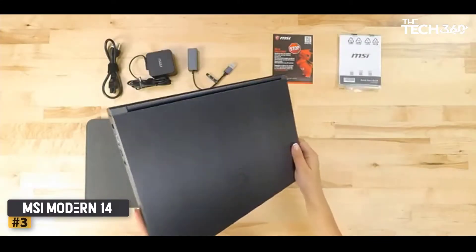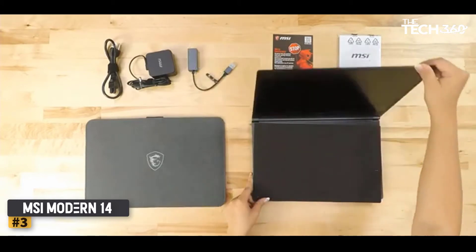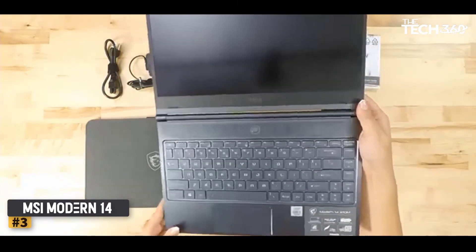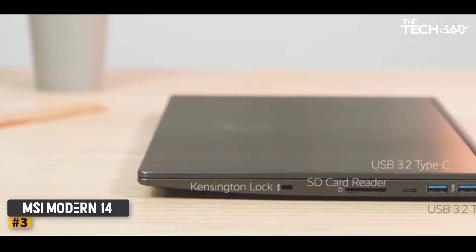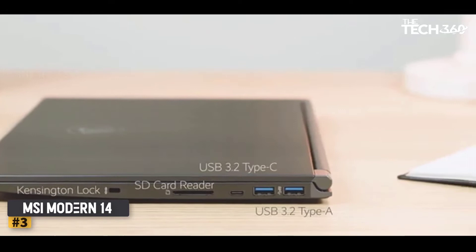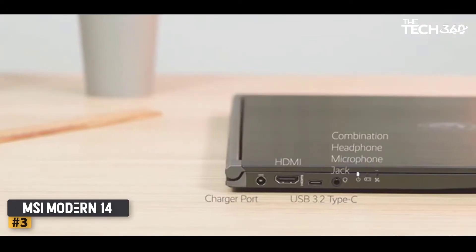Number 3: MSI Modern 14. With an ultra-slim body, innovative display, and impressive battery life, the MSI Modern 14 is the best computer for civil engineering students. Crafted in a light aluminum chassis weighing around 2.8 pounds, the laptop offers both portability and style. Thanks to the 180-degree hinge, you can share your content and ideas easily with other students.